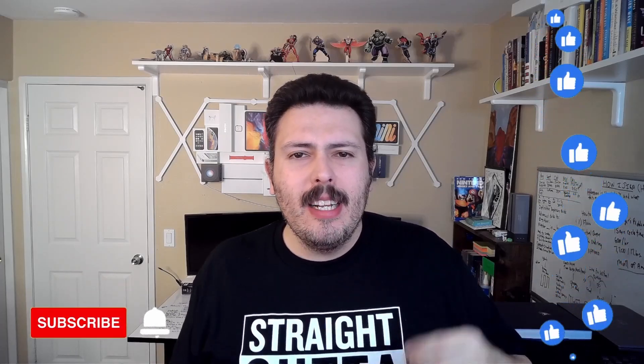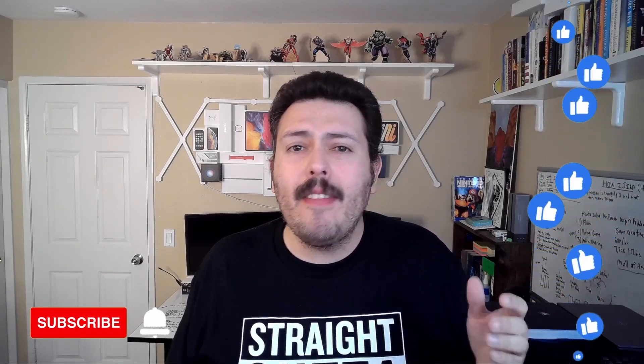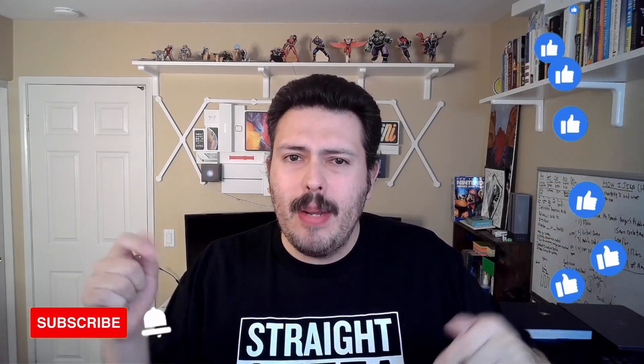If you haven't already, please consider subscribing. Drop a like if you get value out of this video. And if you have any questions, comments, or concerns, let me know in the comment section below.